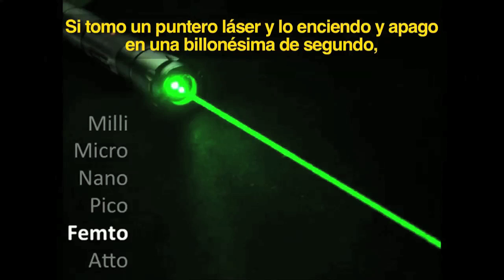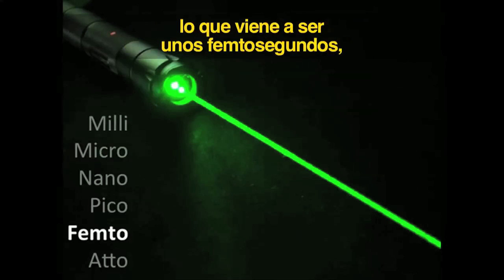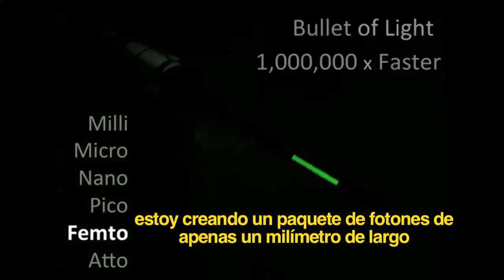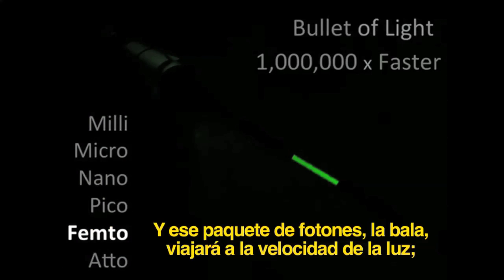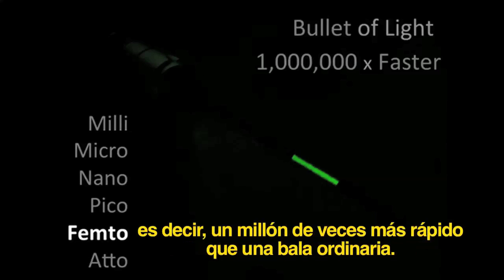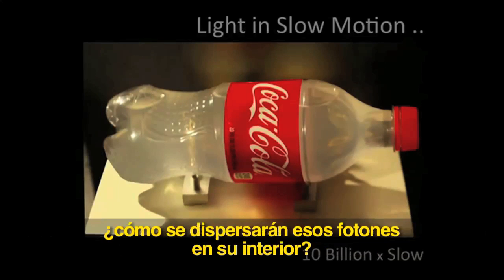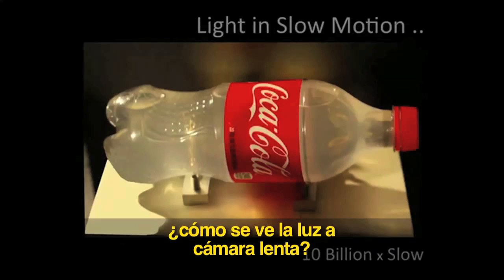Now, if I take a laser pointer and turn it on and off in one trillionth of a second — which is several femtoseconds — I'll create a packet of photons barely a millimeter wide. That packet of photons, that bullet, will travel at the speed of light, a million times faster than an ordinary bullet. Now, if you fire that packet of photons into this bottle, how does light look in slow motion?